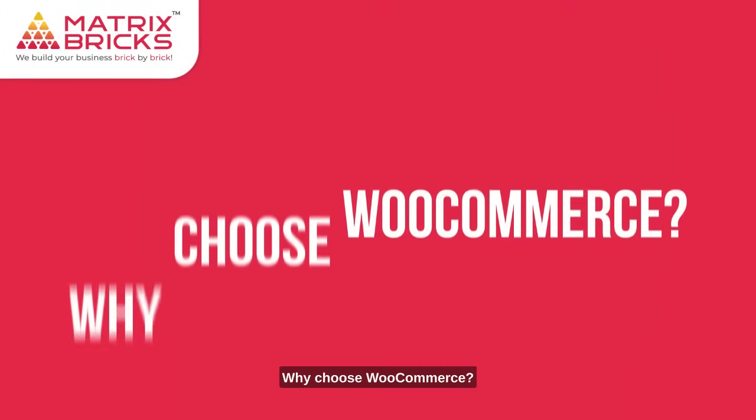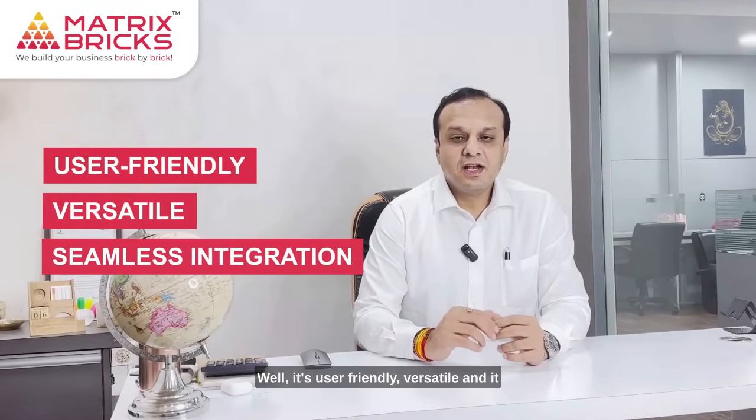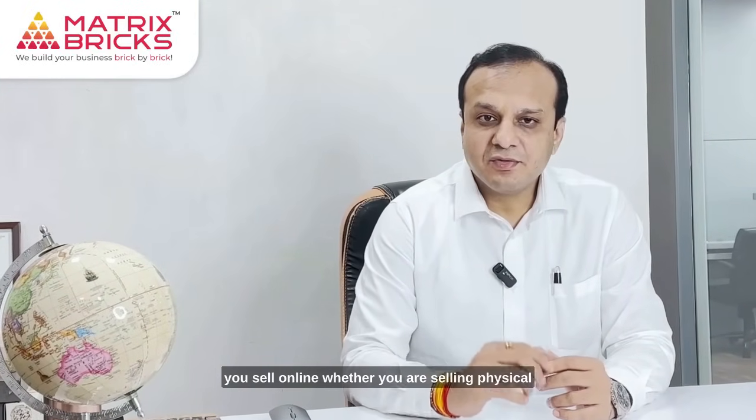Why choose WooCommerce? Well, it's user friendly, versatile, and it seamlessly integrates with your WordPress website. Plus it's packed with features to help you sell online, whether you are selling physical products, digital downloads, or even services.